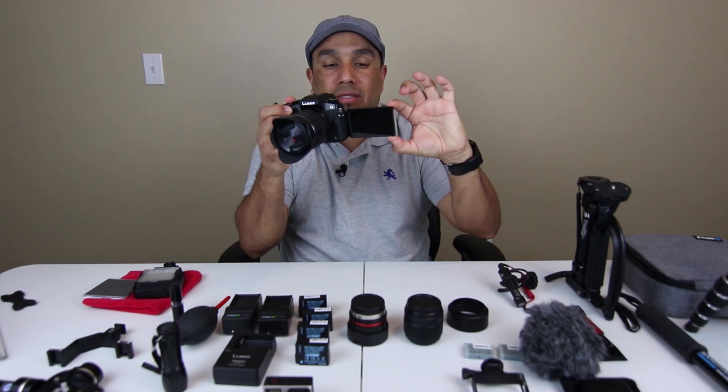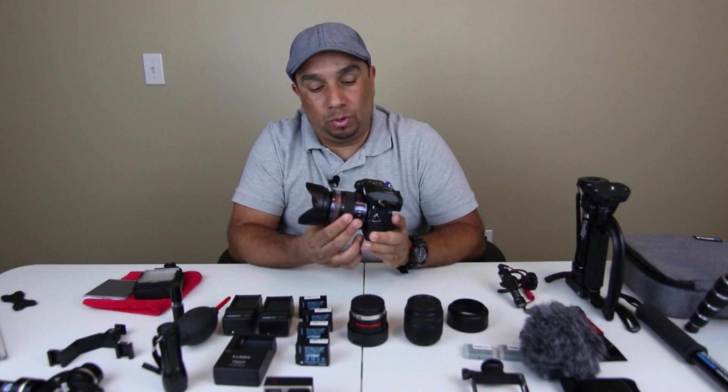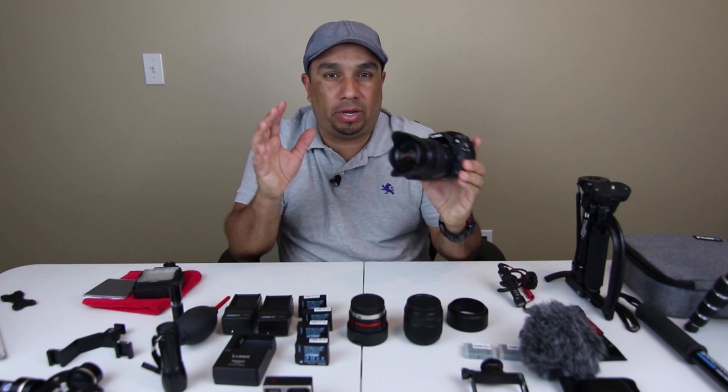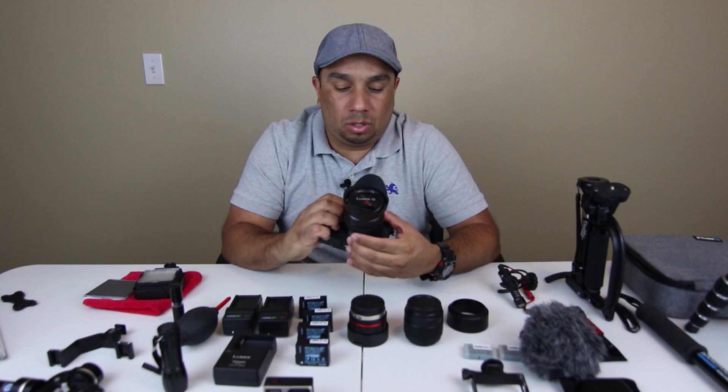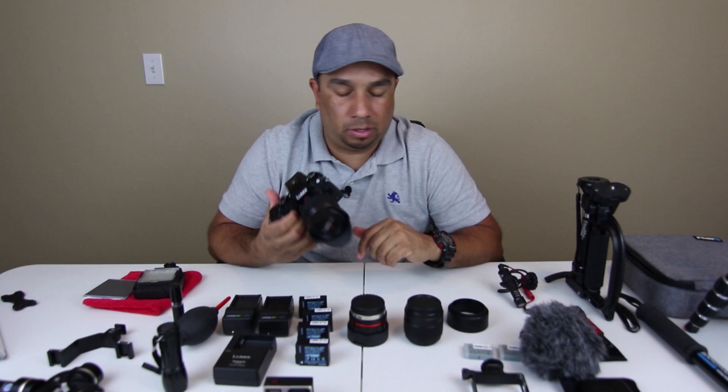The G7 has an articulating screen and you can change lenses on it as well. Speaking of lenses, the lens I have on this is the Panasonic Lumix 12 to 35 millimeter f/2.8. I really like this lens because it's great in low light and it gives you great depth of field. I vlog with this camera now so I use it a lot for vlogging. It's wide and has a great range, and on mirrorless cameras the crop factor is 2.0, so it's really a 24 to 70 millimeter equivalent lens.